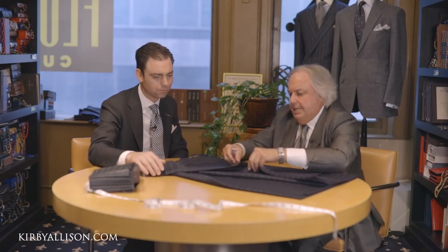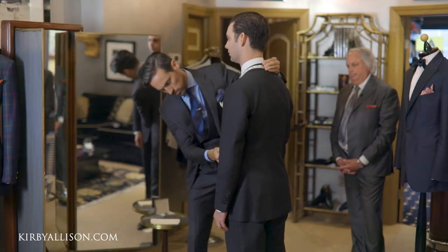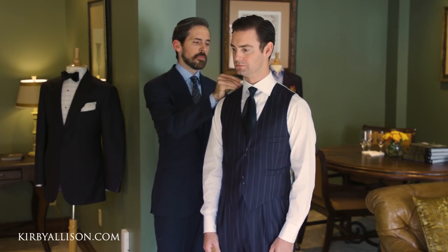For those that have been following us along in the video, we had the first fitting in New York with the consultation — you took measurements. We had a fitting in Houston during your trunk show, and then here we are with the finished piece, final fitting and delivery of this beautiful three-piece pinstripe suit. This is my first pinstripe suit, very special fabric. Why don't you walk us through what the idea was during the consultation process behind this suit.